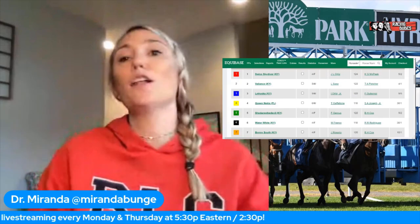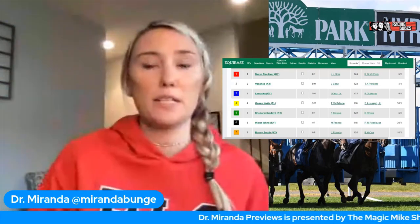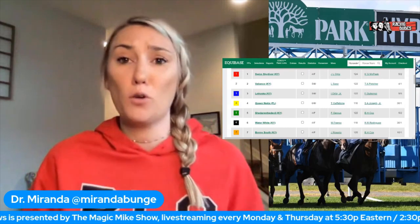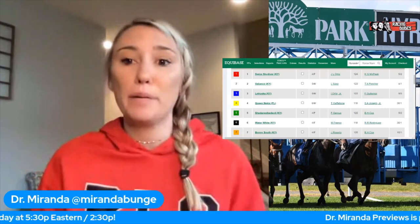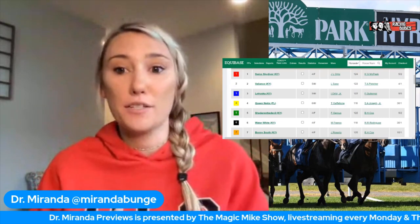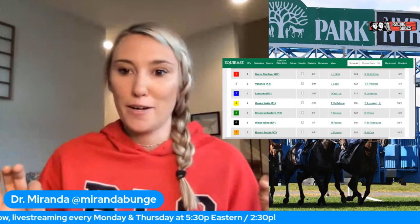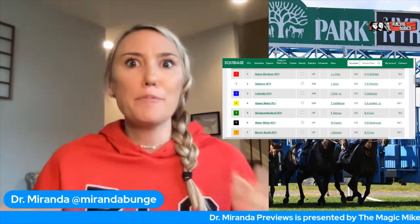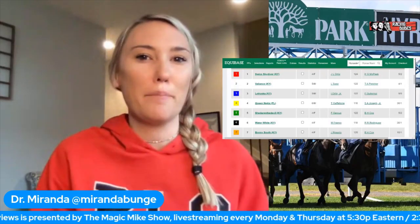With all of that said, my top pick is Swiss Skydiver, the number one. I'm not just picking her because she's one of my favorites - I didn't pick her in the Apple Blossom and I didn't pick her in the Distaff. I just think she's better than this field and she didn't get to show it last time out. The jockey change from Robbie Alvarado - who's only won three races in the last nine months - is a huge plus. Kenny McPeak really has guts with his horse and loves her. I think Latruska and She Dares the Devil are going to wear each other out because they both want the lead, and Swiss Skydiver is just going to sit back. People keep saying she's not that good anymore and they're just overbetting her - but three out of her last six races she's run over a 100 Beyer.